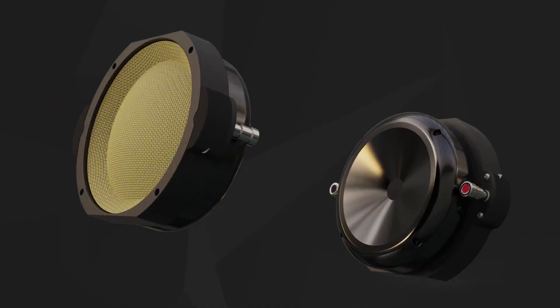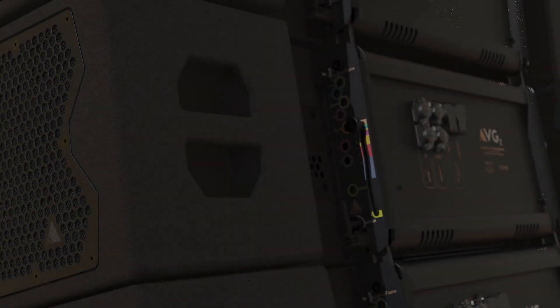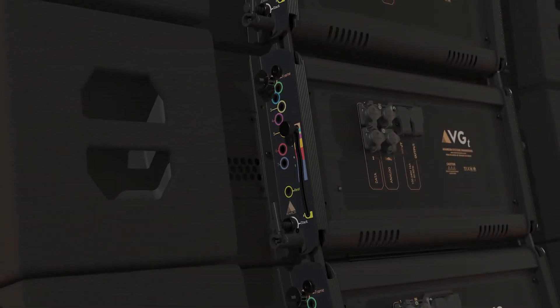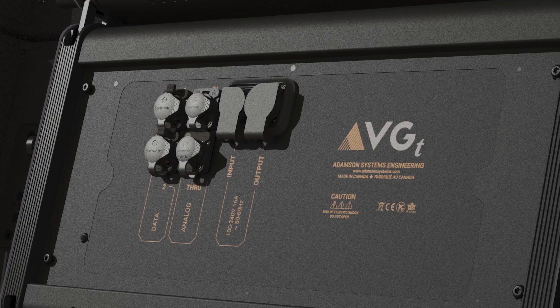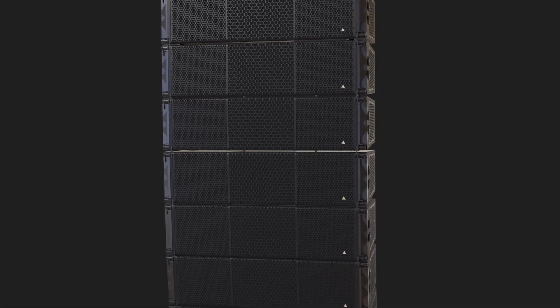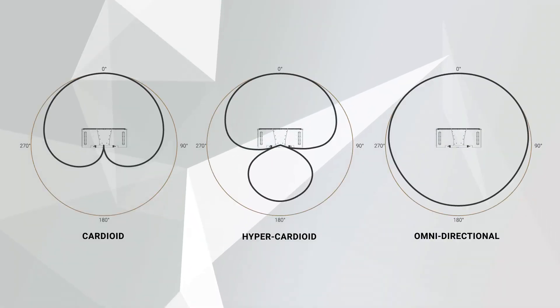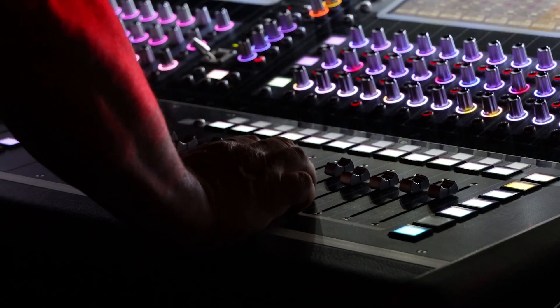Our patented mid-range technology redefines what is possible in a modern line array, along with onboard Class D amplification, redundant and daisy-chainable Milan AVB, and comprehensive signal processing to deliver ultimate clarity and power in a highly efficient package. VGT offers variable low-frequency coverage patterns featuring both cardioid and non-cardioid configurations, allowing engineers to select the pattern that best suits their needs.